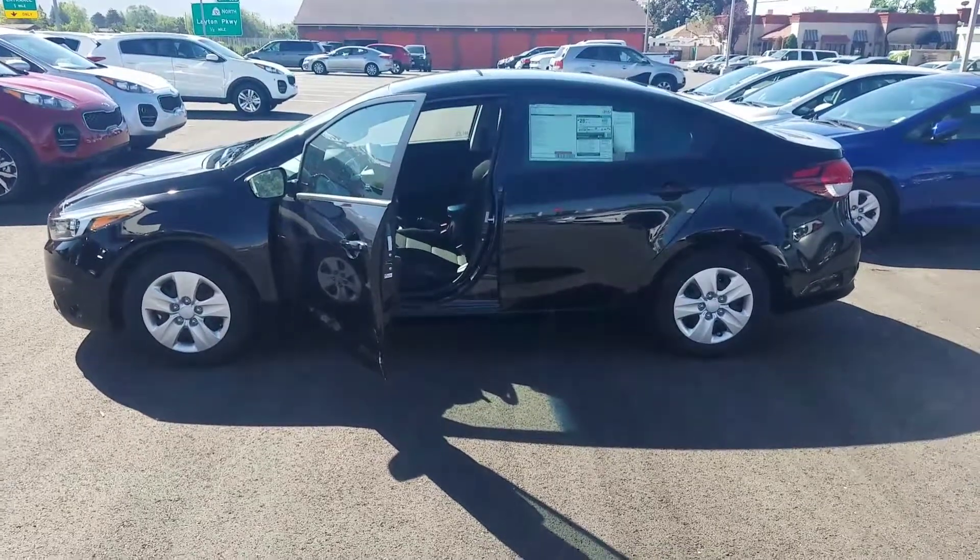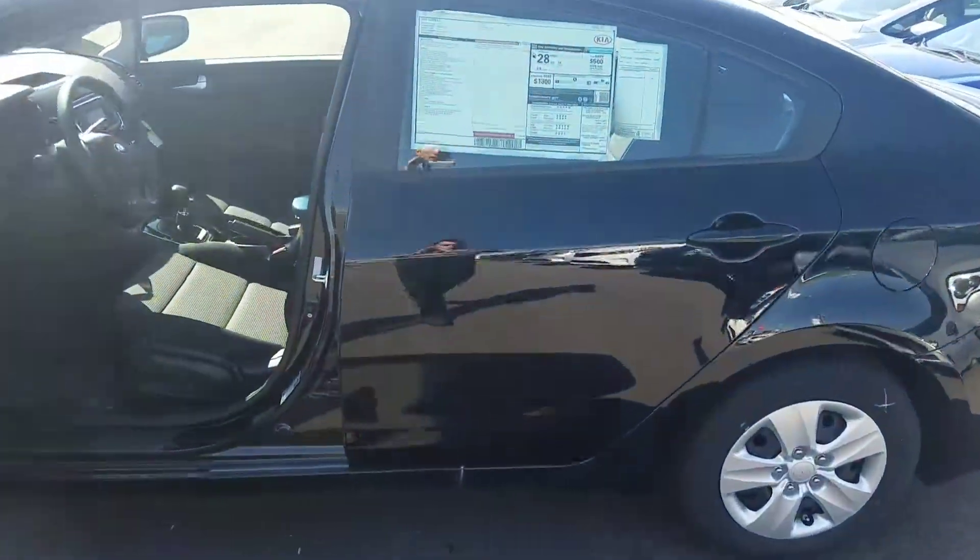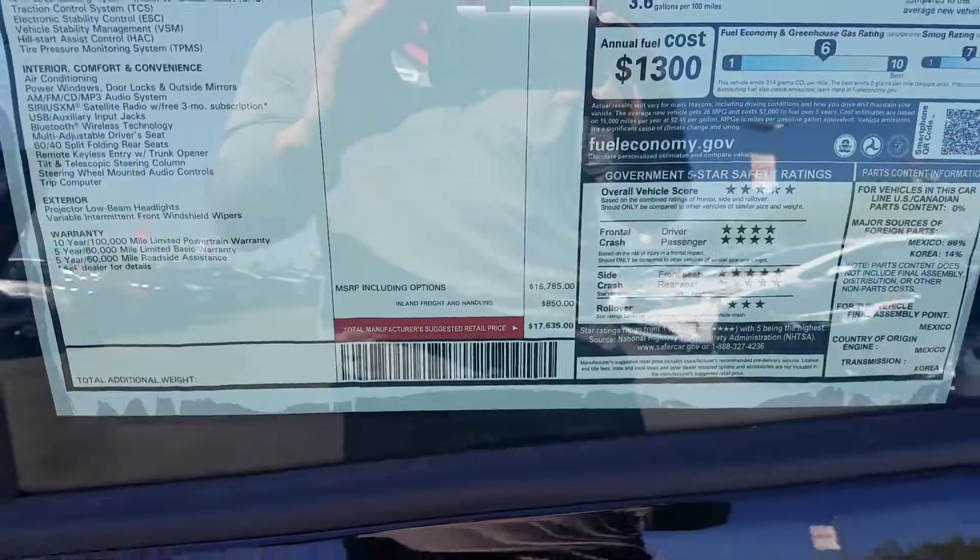Hey, it's Kyle over at Young Kia of Leighton. Just wanted to give you a quick VIP video of the 2017 Kia Forte — completely redesigned for the 2017 year. There's a look at the sticker.